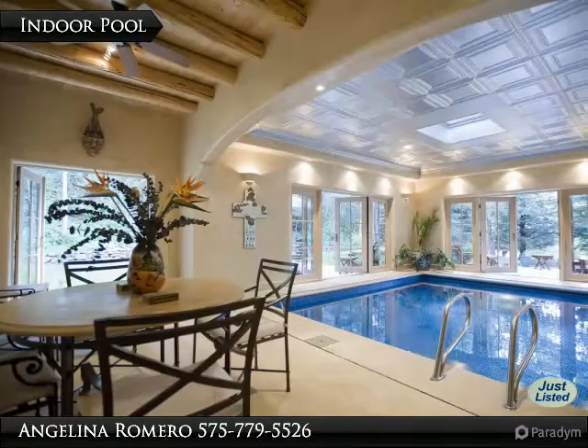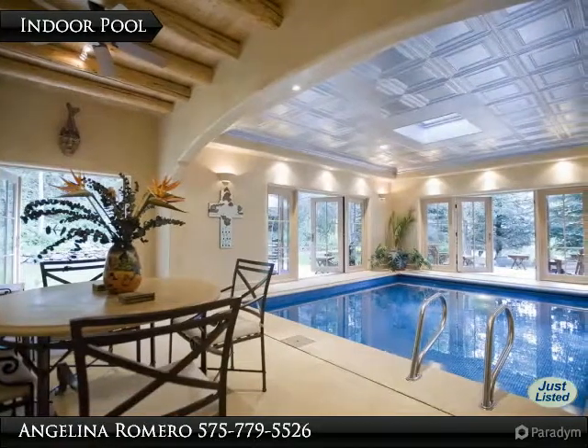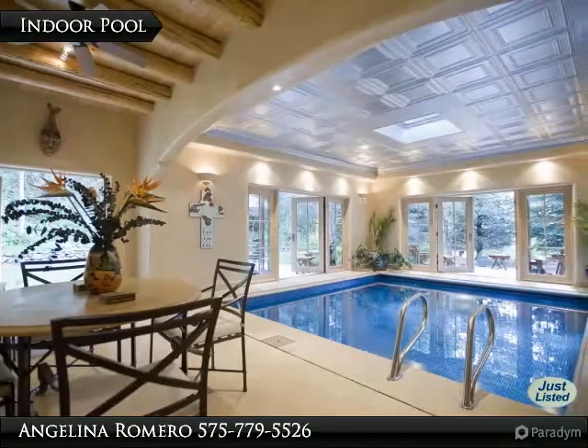The pool has a uniform depth of 4 feet 8 inches, can be heated to hot tub temperature, and is tiled in pearlized glass and artisan ceramic tiles.